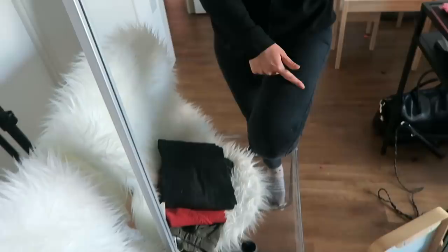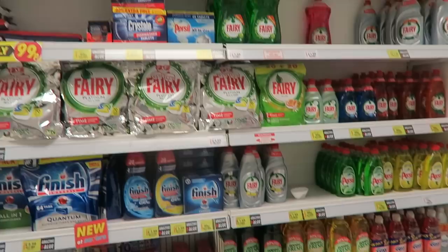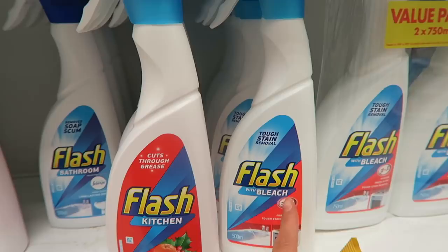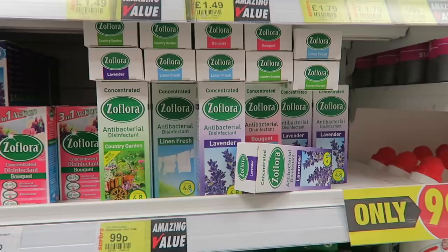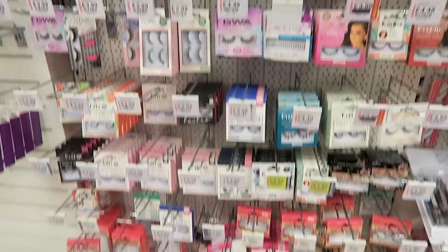I'm in Savers now and this is literally cleaning heaven. I do need some washing up liquid and also some new Flash. I use the one with bleach. I've got lots of good old Saffola products here but I think I have them all so I'm not going to buy any. I'm going to control myself. This is the eyelash collection in Savers - there's actually a lot of eyelashes and the ones I have on right now are these ones, they're £1.99.